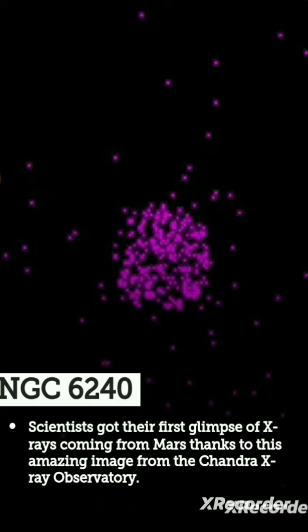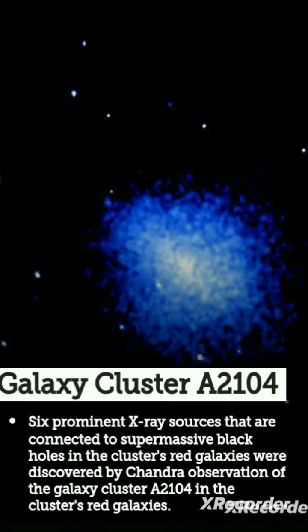Scientists got their first glimpses of X-rays coming from Mars, thanks to this amazing image from the Chandra X-ray Observatory. The third one is galaxy cluster A 2104, with six proxima X-ray sources that are connected to supermassive black holes in the cluster.